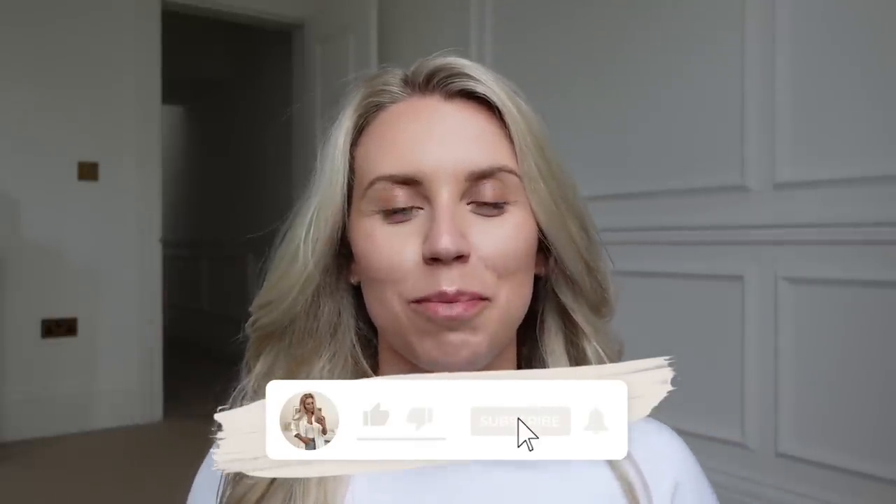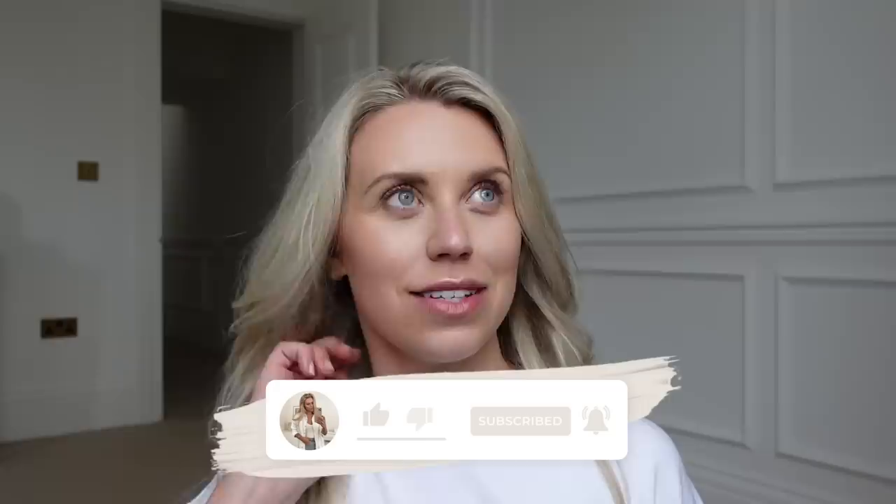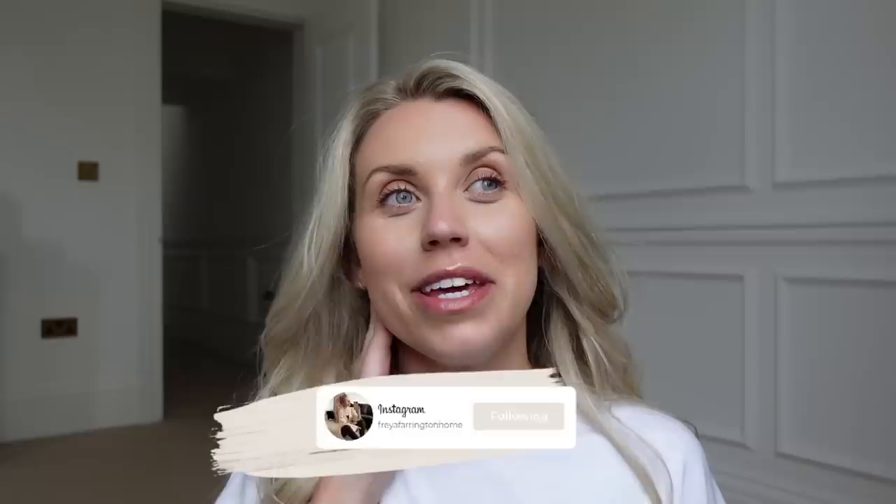Hi guys, welcome back to my channel and to a brand new video. I feel like this is long overdue, since moving into this property two years ago now. We have done quite a bit, so what I wanted to do in today's video is bring you up to speed, especially for any new viewers, and basically show you the renovation story and where we're at today.